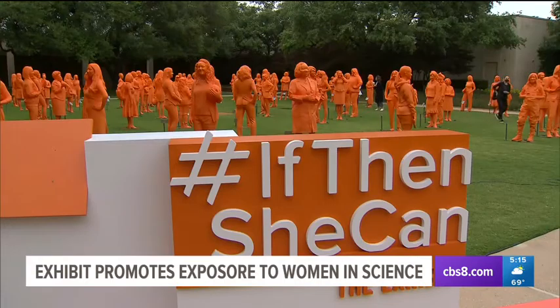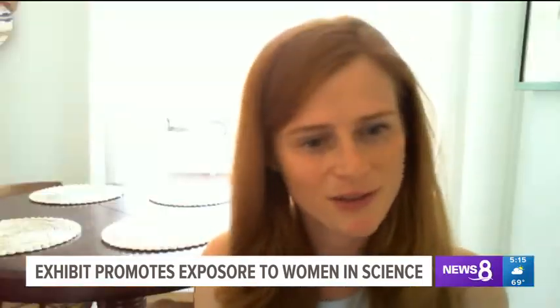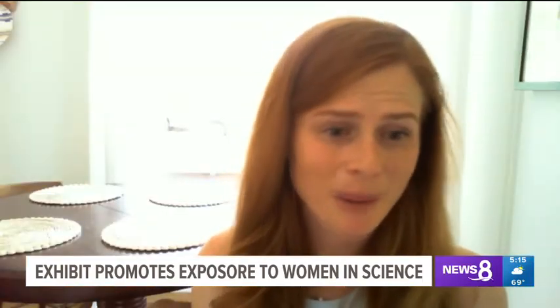The If Then exhibit is already inspiring little visitors taking pictures next to each statue, giving optics into those opportunities and hopefully inspiring young girls to pursue careers in STEM.